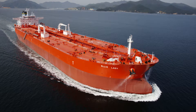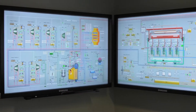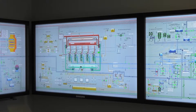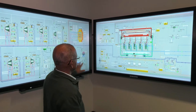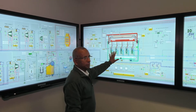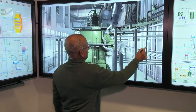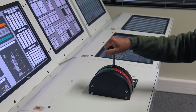Letting students loose on massive ships is problematic for a number of reasons, but at AMC the latest technology allows that to happen. This is the boiler, the cargo pumps, the ballast pumps, and this is for the main engine. This is the simulated engine room of a 300 metre long tanker, complete with all the systems you'd find on the real thing.